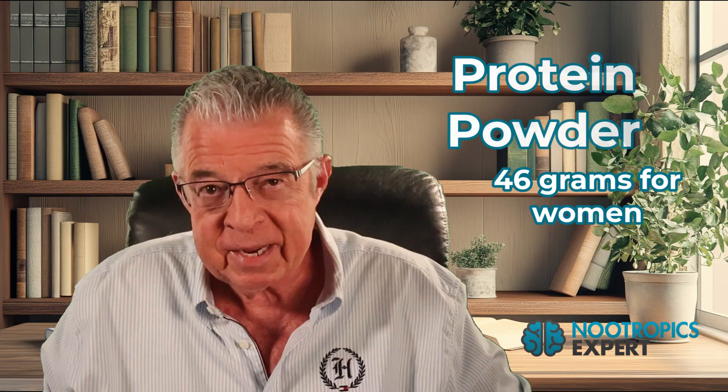Number four: protein powder. This one is non-negotiable because you're eating less, and protein is usually the first thing people cut since it comes from red meat and fish. But protein provides the amino acids you need for neurotransmitter production — tyrosine for dopamine, tryptophan for serotonin. Plus, you need protein to prevent muscle loss, which is a massive problem with GLP-1 medications. Get a high-quality whey isolate, or if you're plant-based, a complete plant protein blend. You need 46 grams per day for women and 56 grams per day for men — take it even when you're not hungry.